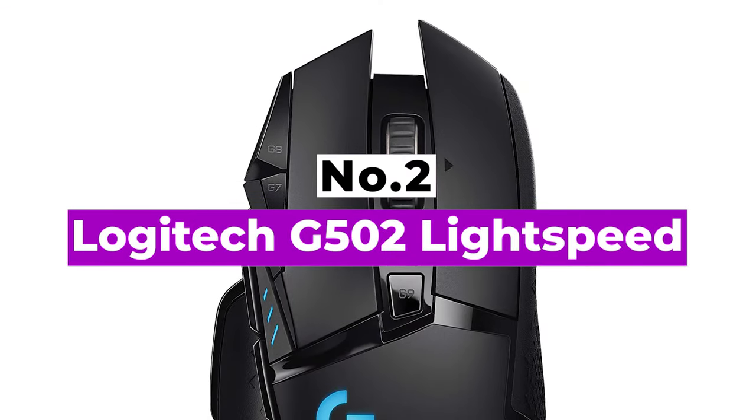Number 2: Logitech G502 Lightspeed. A lighter wireless version of the popular Logitech G502 Hero, the wireless Logitech G502 Lightspeed is a fantastic weapon for your arsenal if you can stomach the price tag.